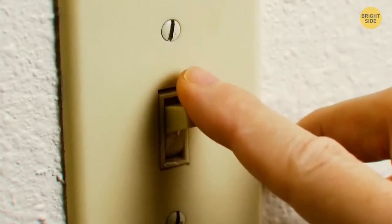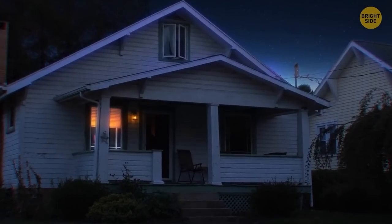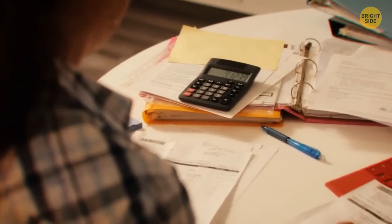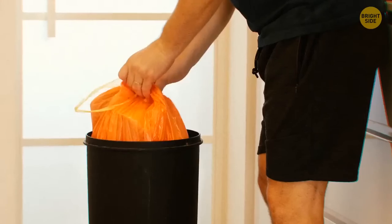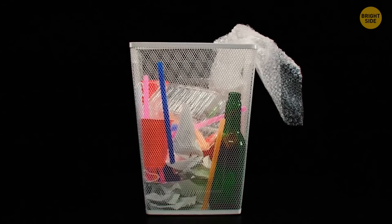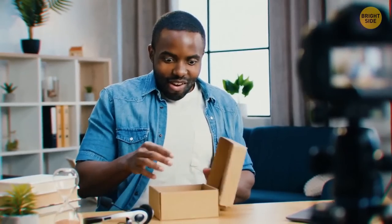Leaving your lights on is also not a good idea. Someone spying will notice your house easier, especially at night, and you'll be further robbed on your electricity bill. When you take the trash out before leaving, if you have some large boxes, break them down so they can fit inside the bin — hide any clues about what valuables you recently received.